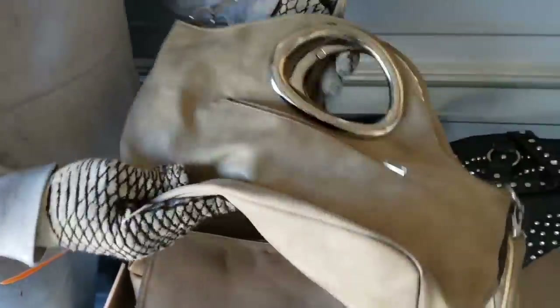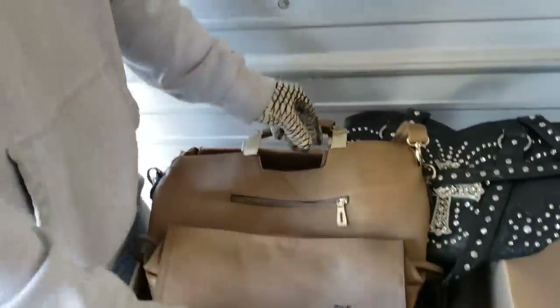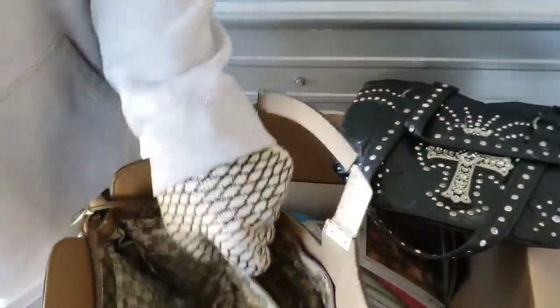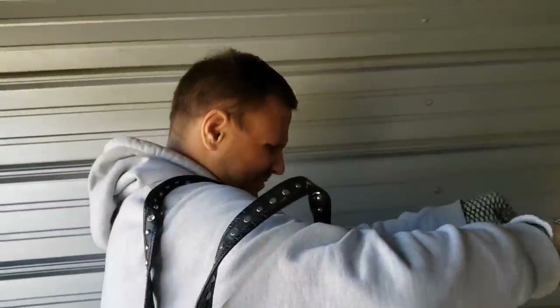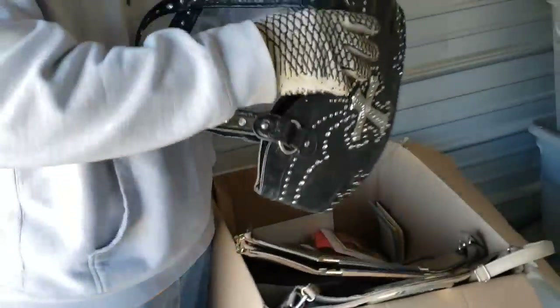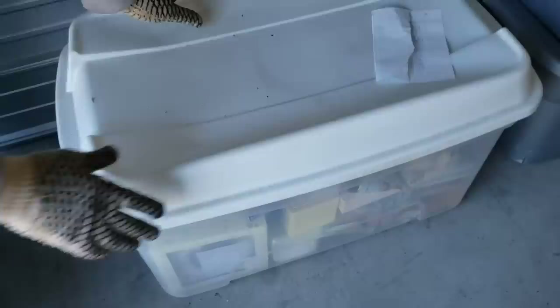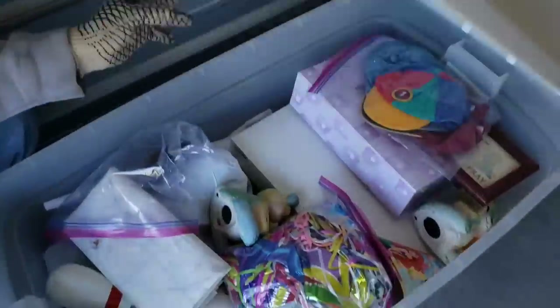We've got some purses — that's a cute purse, needs a little cleaning. It doesn't look like there's anything in these, but you never know until you check. Nothing in there — looks like they were emptied out. I could see you on a Harley, George, wearing the purse. Nothing, nothing, nothing in there. We'll set this aside and go through it more thoroughly. Oh — there's my spa day certificate that got thrown aside as if it was nothing!